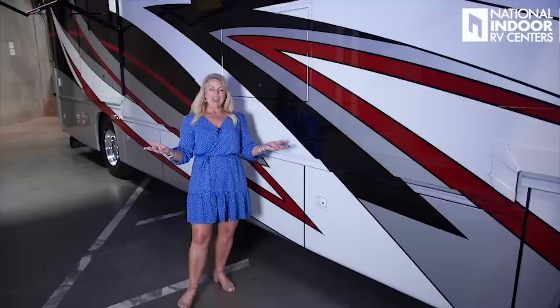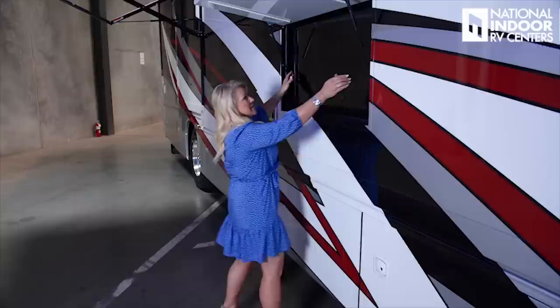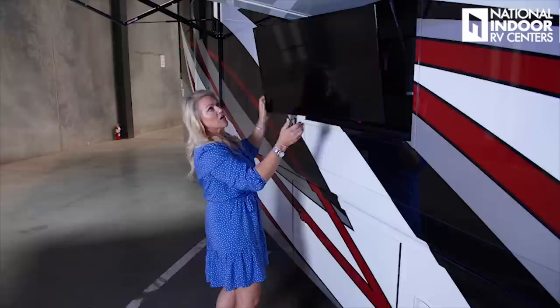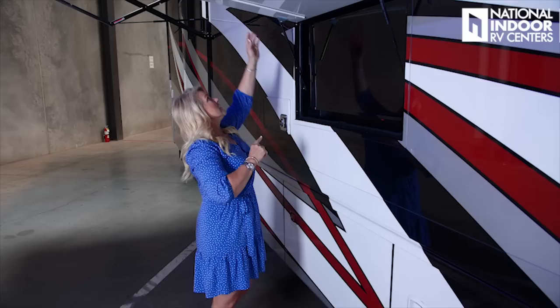Now that we've got the awning extended, it's time to throw a party — and we need a little TV. Here we have our 39-inch LED TV. What I love about this is that you can extend it, and depending on where the sun is hitting, you can even tilt it down. That tilt-down feature will keep the glare of the sun off your TV, which makes it usable. You also have two 110 outlets inside this cabinet.